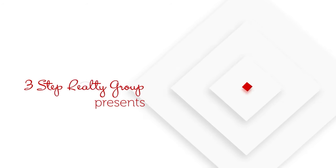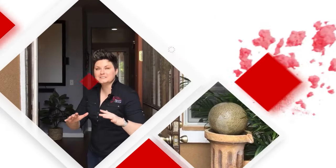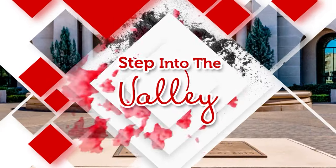Selling your home? Want some tips on how to attract the best offers to you? Stay tuned. Welcome to Step Into the Valley. I'm Katrina at the 3-Step Realty Group in the Tracy and Livermore areas.